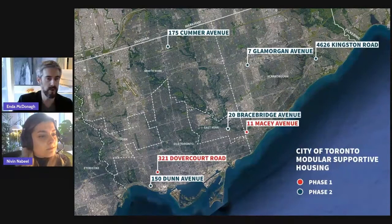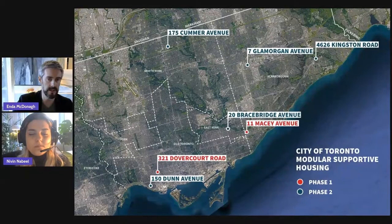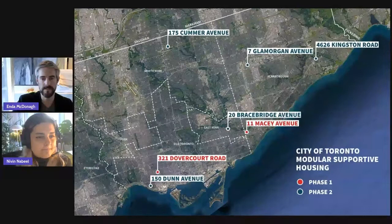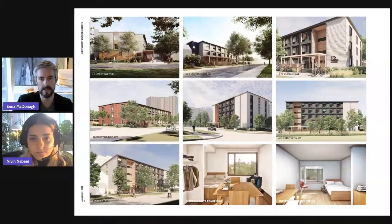This shows the seven projects currently in our Toronto modular portfolio. The two in red — 11 Macy Avenue and 321 Dover Court Road — are constructed and occupied as of the start of 2021. The remaining five projects are in various stages of development, with one active on site at the moment. I'm going to focus today's talk on 11 Macy Avenue and Dover Court Road, as they're constructed and I have a sequence from start to finish.